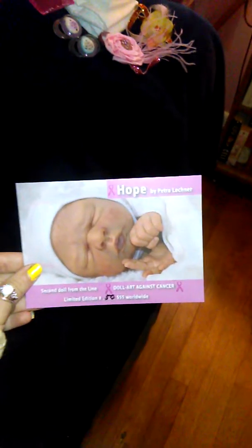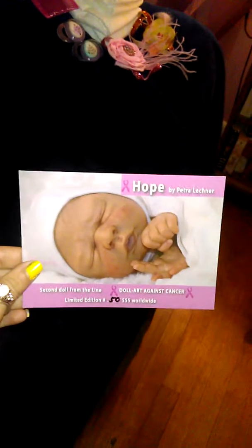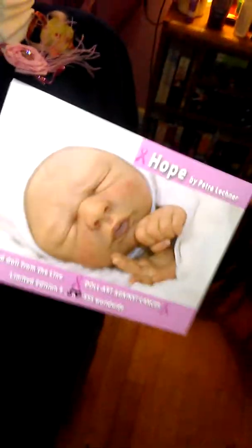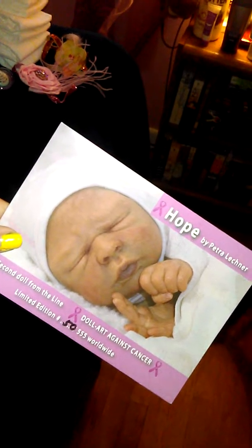The second baby is Hope by the late Petra Lechner, and she is the doll against cancer doll. She's also limited edition — 50 out of 555. Both of these are limited edition, and for whatever reason I seem to like the limited edition ones. That's not why I pick them out — I fall completely in love with their faces — but for whatever reason, that's how it's happening.